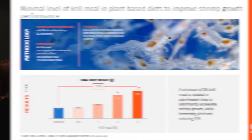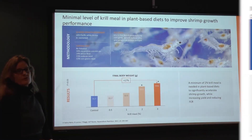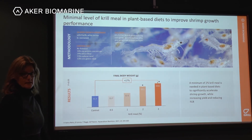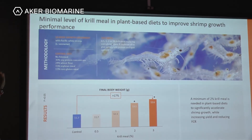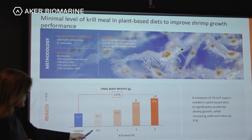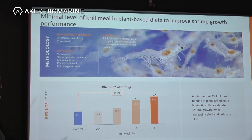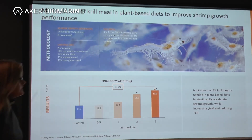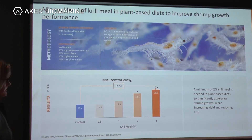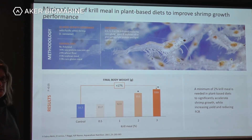The next study looked at the minimal levels of krill meal needed to improve shrimp growth performance in plant-based diets. The control group had no fish meal, and test diets had 0.5, 1, 2, or 3 percent krill meal. After 10 weeks, 2 percent krill meal was enough to achieve a significantly improved final body weight, and at 3 percent inclusion there was about 17 percent increased growth.